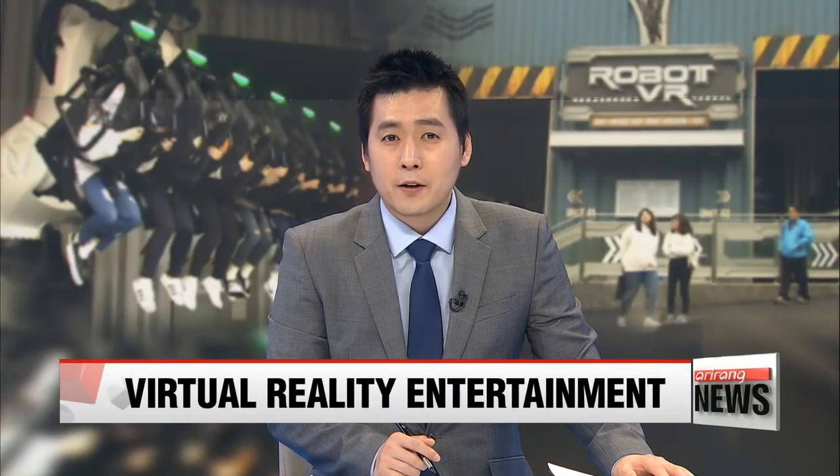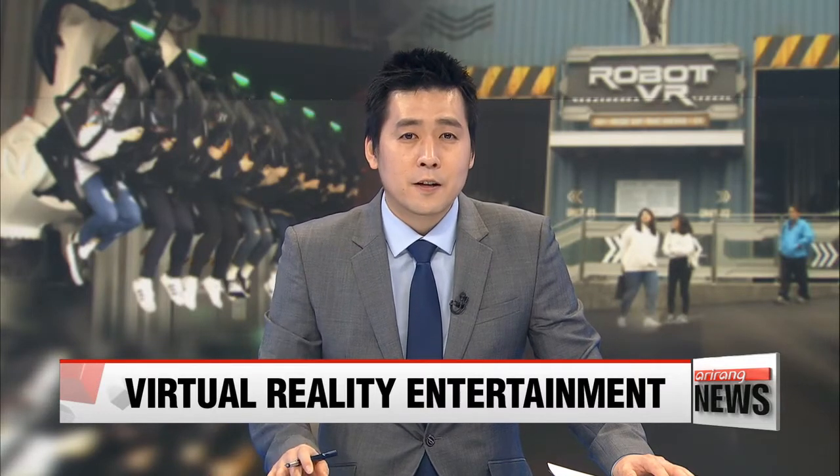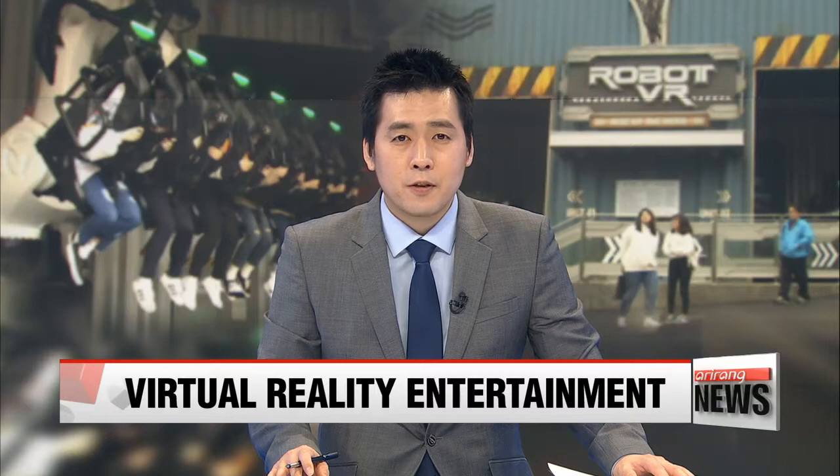Korean developers are combining robotics and virtual reality. Among their creations is a new amusement park ride. Lee Ji-won shows us how they're taking the country's VR entertainment industry to the next level.